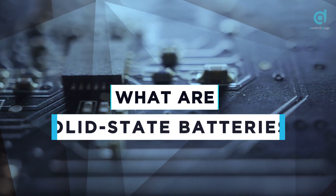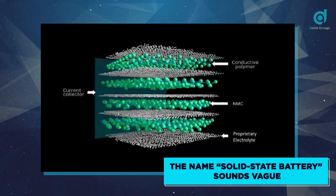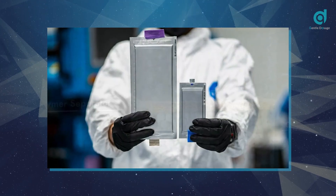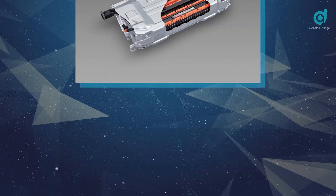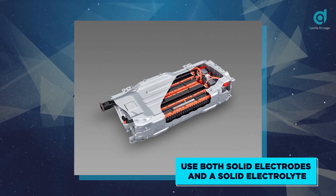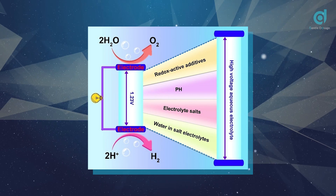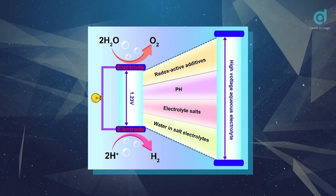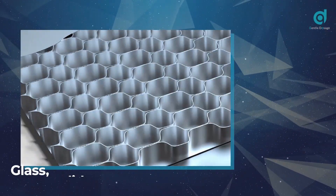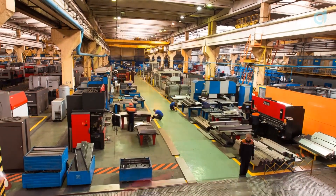What are solid-state batteries? The name sounds vague and might be confusing — after all, all batteries are physically solid. Solid-state batteries are batteries that use both solid electrodes and a solid electrolyte, instead of the conventional aqueous electrolyte that most other batteries use. Materials that can be used as solid electrolytes include glass, solid polymers, and ceramics, including oxides and sulfides.